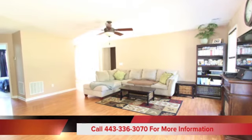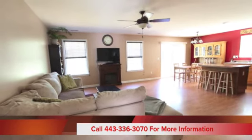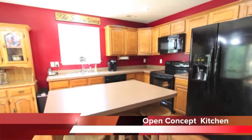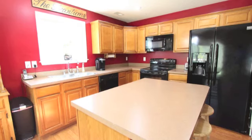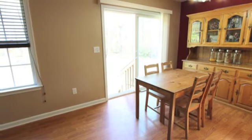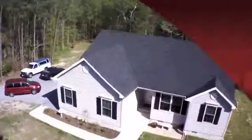This home's open floor plan offers tons of living space. If you're looking for an open floor plan, you're definitely going to want to come out and take a look at this house. Not only does this house have tons of room inside, but outside the house as well.